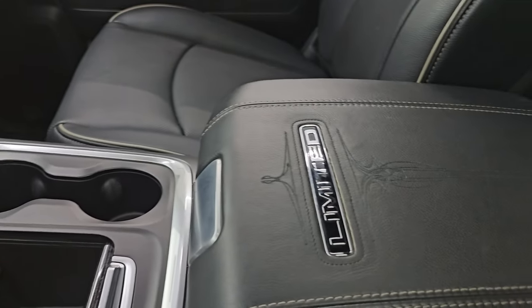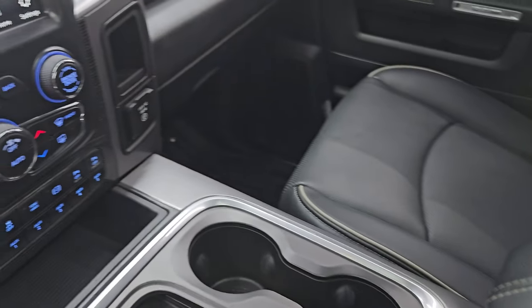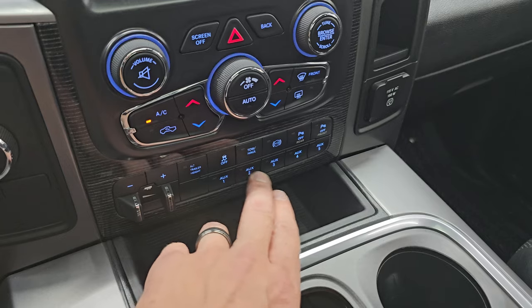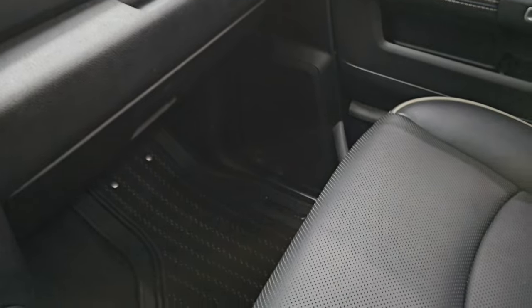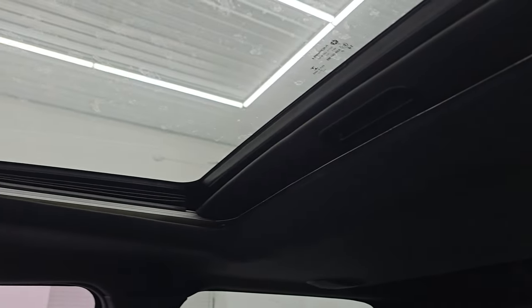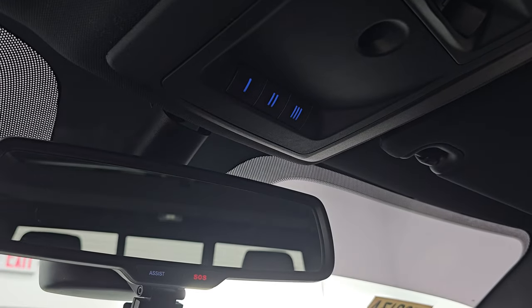You get the Limited center console badge, which looks really good, and there is your CD player. You also have five auxiliary upfitter switches, and the LED light bar on this truck is hooked up to auxiliary switch two — so once we start it up and take a look at the lights I'll show you that. Dual climate controls — and I'm sorry, dual glove boxes. Factory exhaust brake. Passenger side floor mat and seat are in excellent condition. Once again, smells very clean inside this truck — I don't think it's been smoked in. You get the speakers in the ceiling as part of the Alpine premium sound system. Power sunroof, map lights, rear window button, HomeLink buttons for your garage door, security and lighting system controls, and assist and SOS buttons in that mirror.